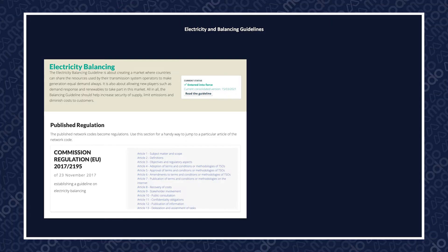Hi everybody and welcome to this installment of the Energy Academy. Today we'll be looking at Project TEAR. Before we get into that though, we first need to touch on the Electricity and Balancing Guidelines, or EBGL.